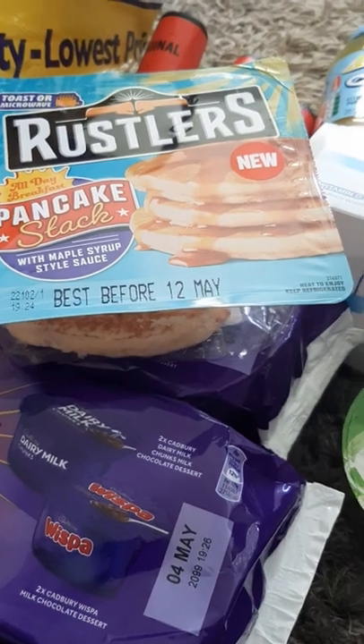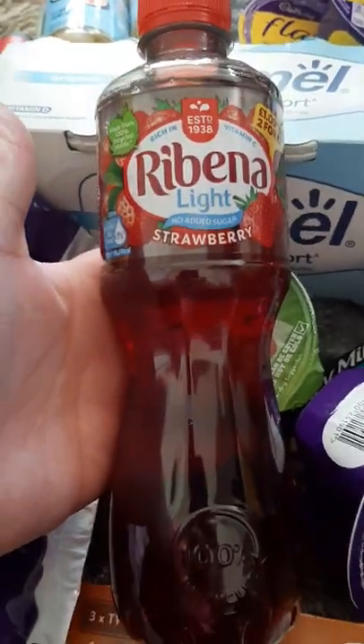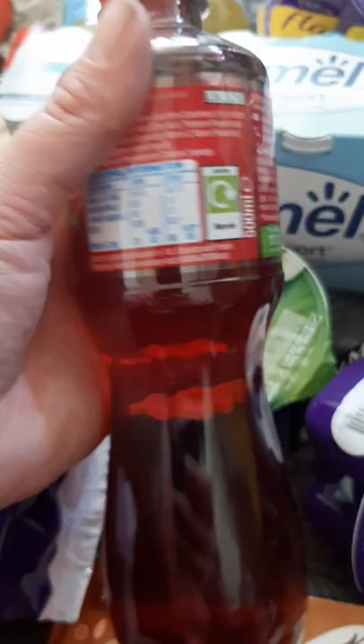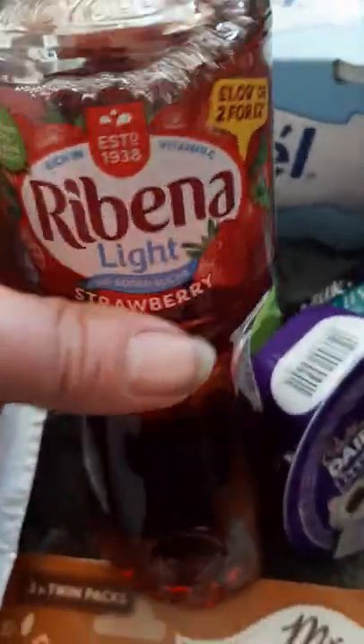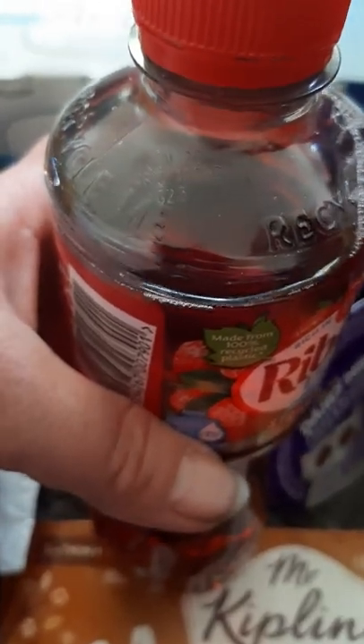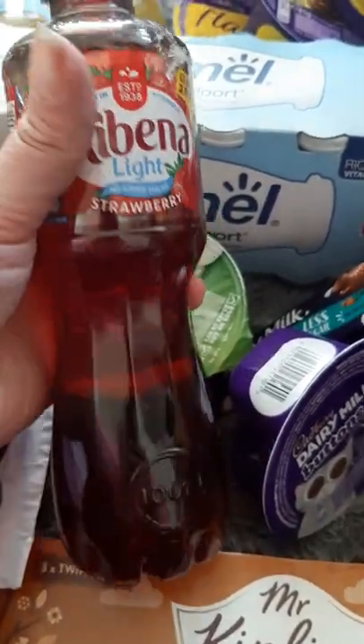I also got two bottles of Ribena Light Strawberry — 500ml bottles. They're dated June this year and they were two for a pound, which I thought was a really good price for a branded drink.